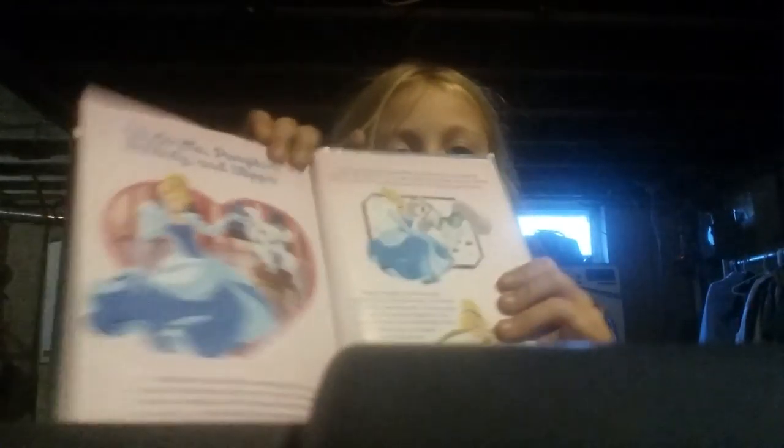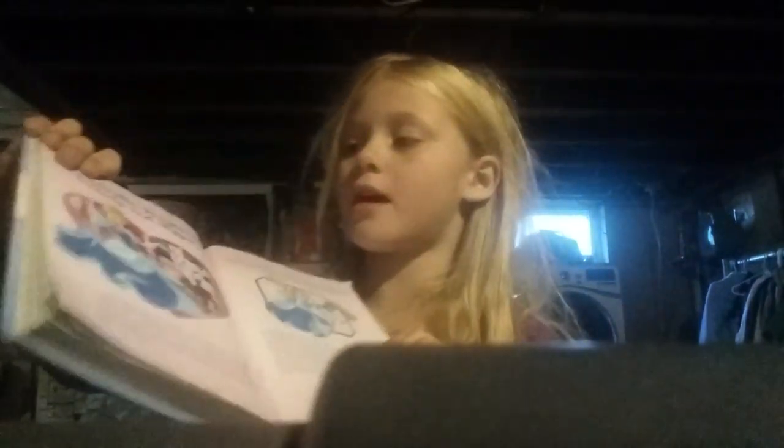Hi, this is Winnie back on our channel. Today we're going to read how Cinderella met Pumpkin, Bibbidi, and Slipper.